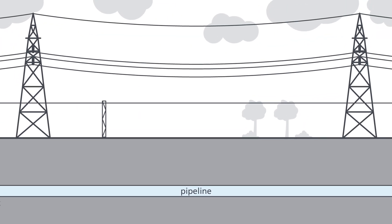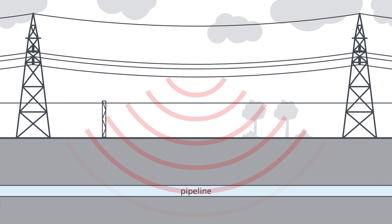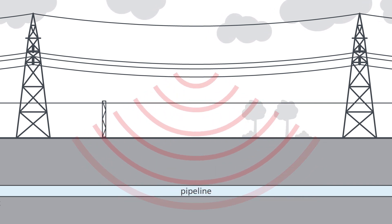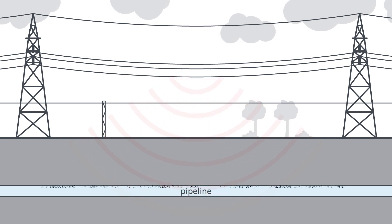High voltage lines generate electromagnetic fields which are injected into parallel pipelines. Too high touch voltages and alternating current corrosion — so-called AC corrosion — are also an undesirable consequence here.